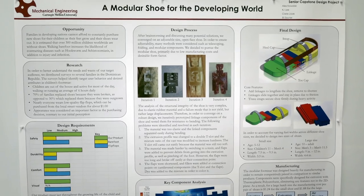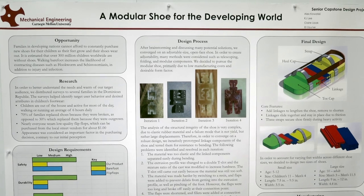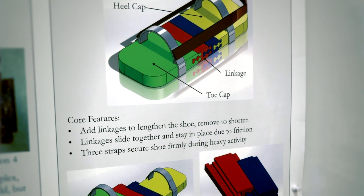We really wanted to address the problem of the lack of shoes in developing nations. In some parts of the world, shoes are either unavailable or unaffordable. We wanted to tackle that problem by making a new shoe that was cheaper to make and also possibly could be produced locally.